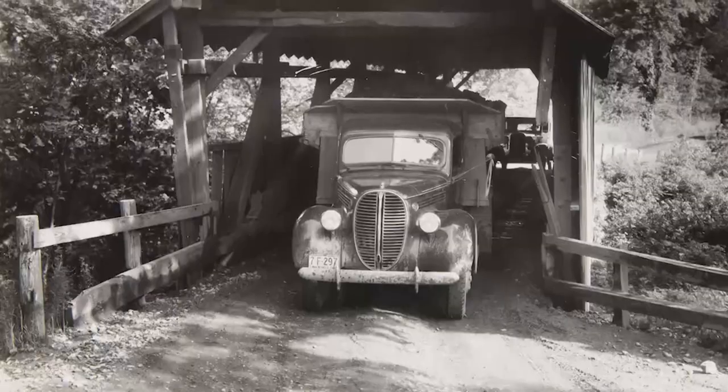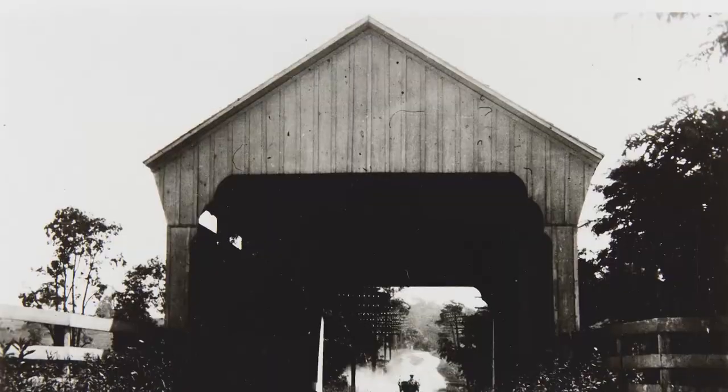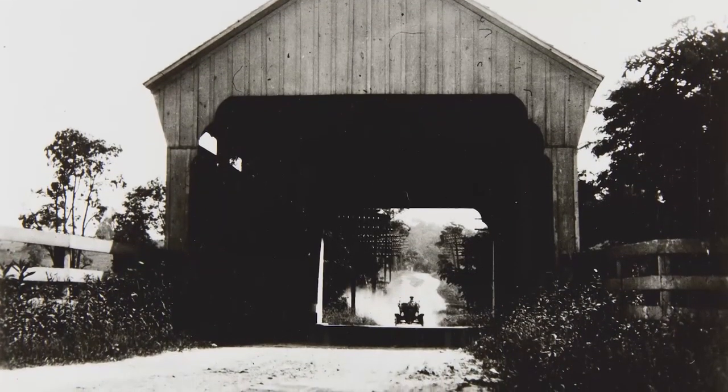Covered bridges made it possible to cross rivers and lakes by horse-drawn carriages and cars. Today, fewer than 1,000 of them remain.